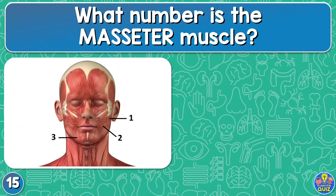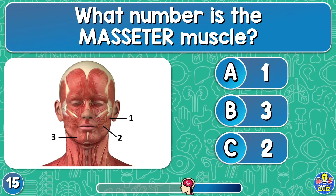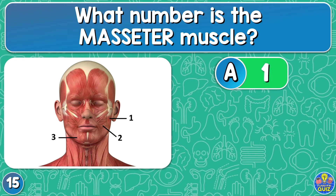What number is the masseter muscle? One, three, or two? The number one.